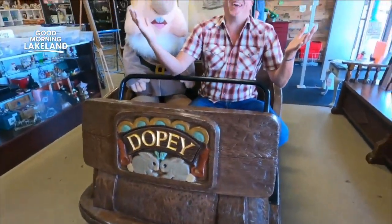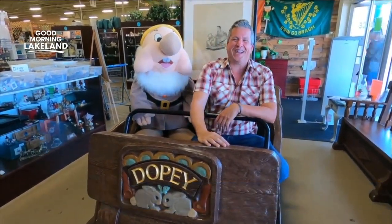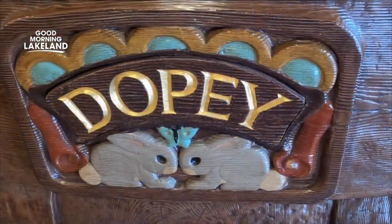You know I had to come sit in the Snow White car. I couldn't leave without doing that. I'm going to have to go get my checkbook in Lakeland. I am Sean Daly, ABC Action News.